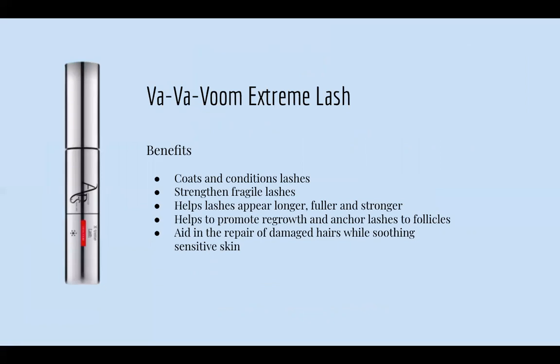Next is our VavaVoom line, featuring our VavaVoom Extreme Lash Serum. It coats and conditions lashes, strengthens fragile lashes, helps lashes appear longer, fuller, and stronger, and helps promote regrowth for weak lash follicles. It also aids in repairing damaged hairs while soothing sensitive skin. You can apply a thin layer twice a day, but I usually tell clients to use it at night — just one to two times — and you'll see great results.